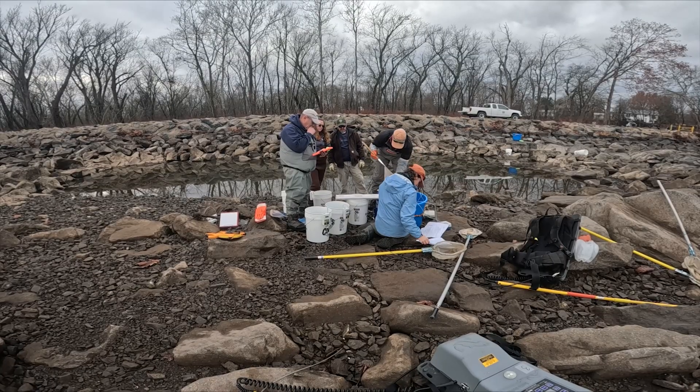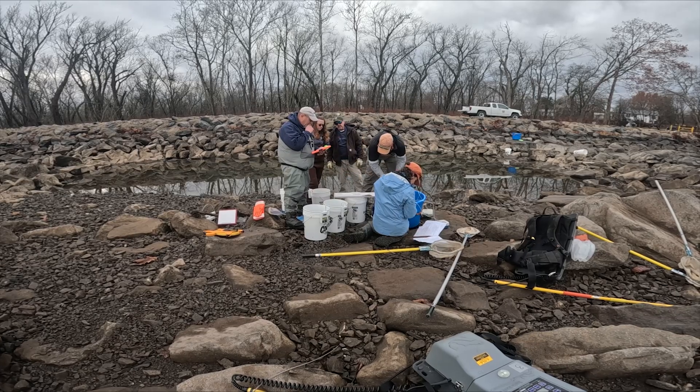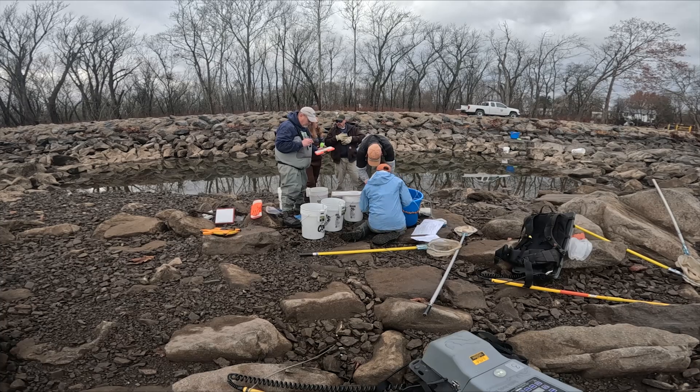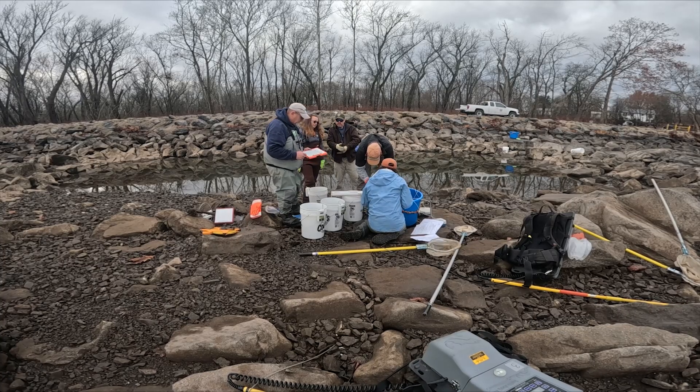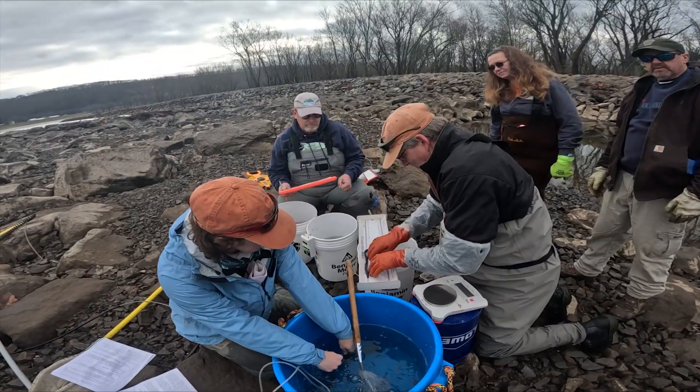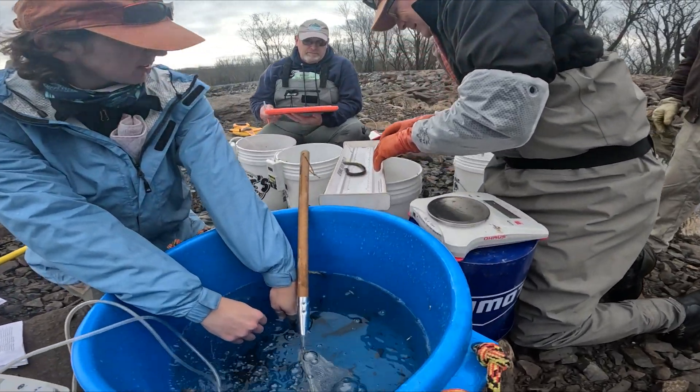The pools in the fish passage area fill up every time the river level gets above 12 feet while the dam is deflated for the winter. Last winter this happened a few times and a total of over 860 fish had to be rescued.